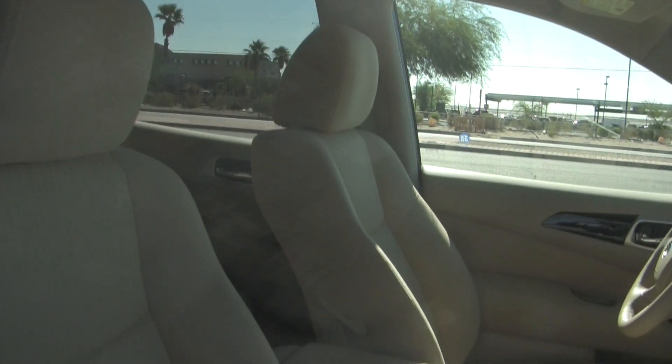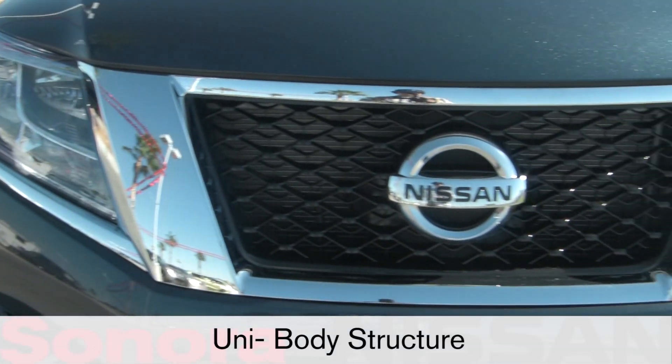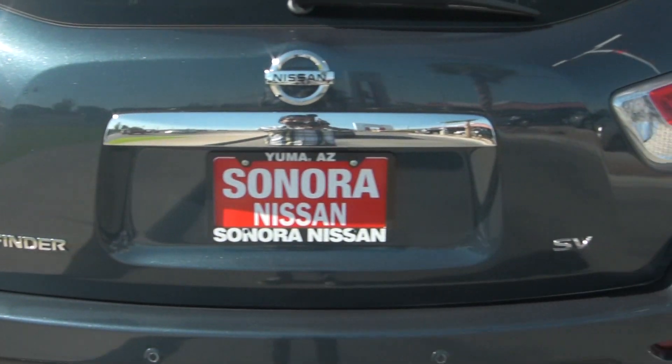This midsize SUV seats seven passengers comfortably. The redesigned 2013 Pathfinder is built on a unibody structure shared with the equally new Infiniti JX crossover.